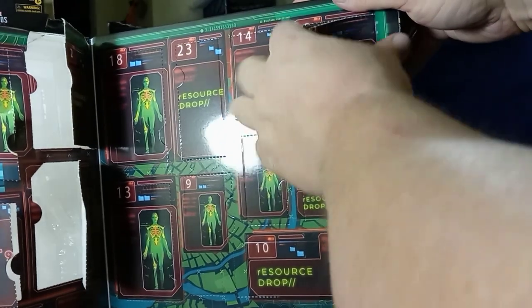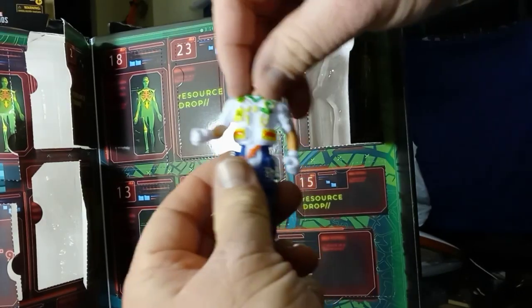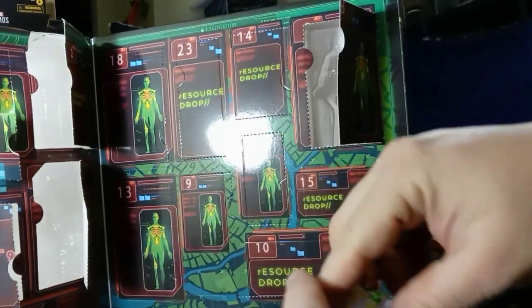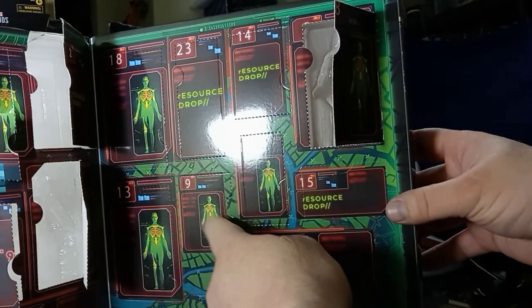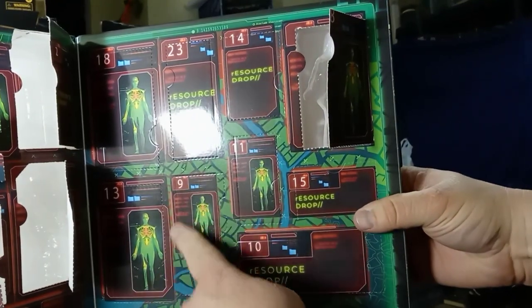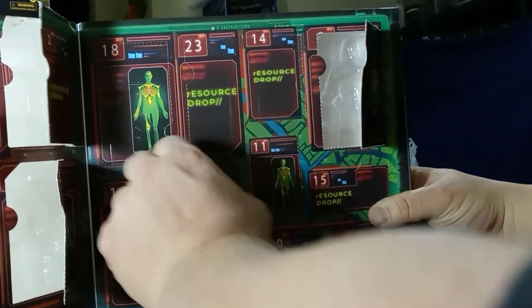Now we're starting on the medical professionals side. Here's an EMT figure, and just like the other figures there's no paint on the back. But they've varied the front paint enough that from the front it looks like a decent figure. Still just five points of articulation.